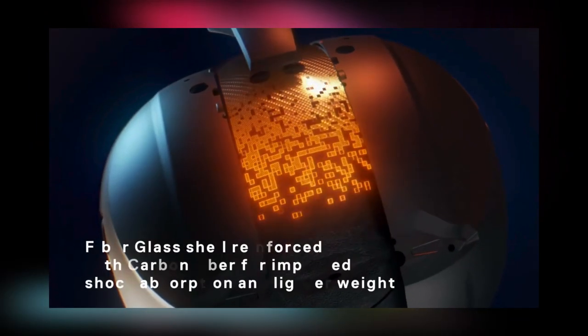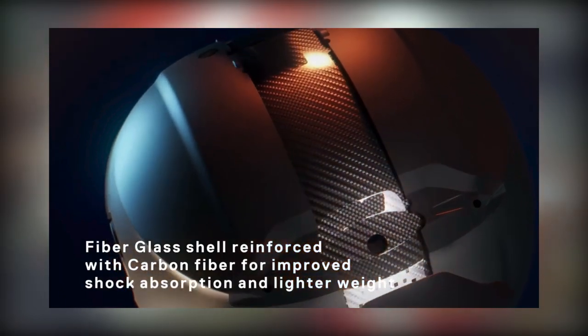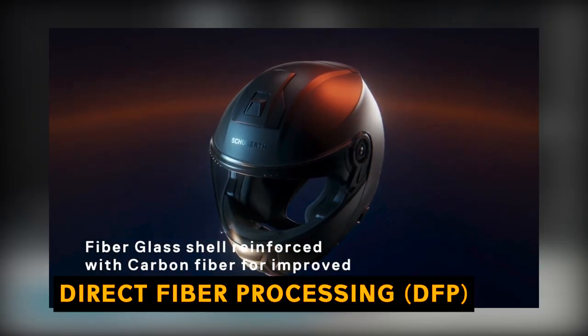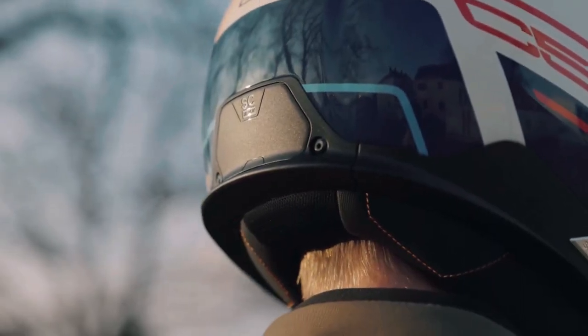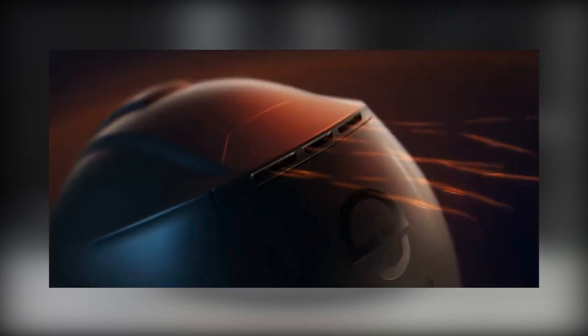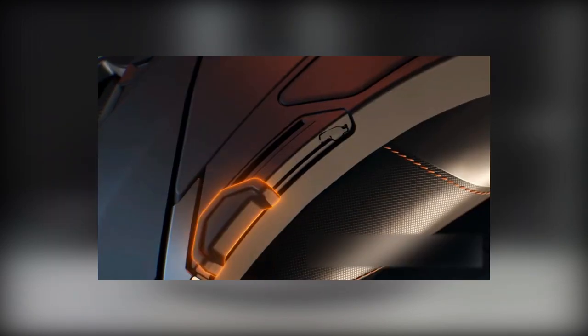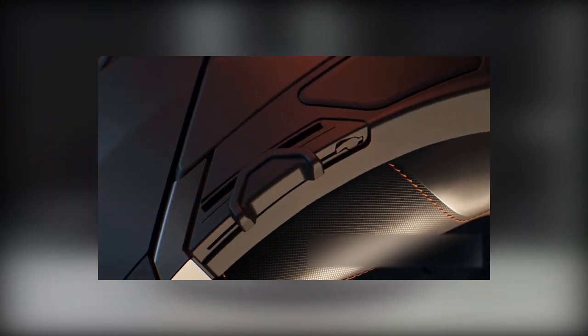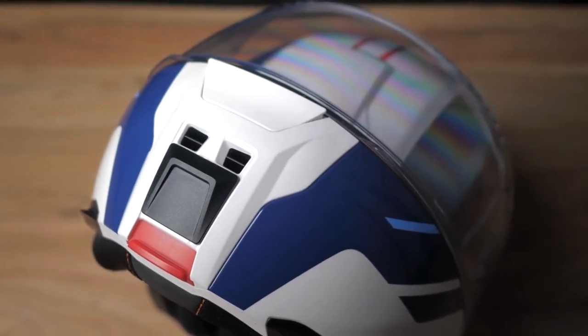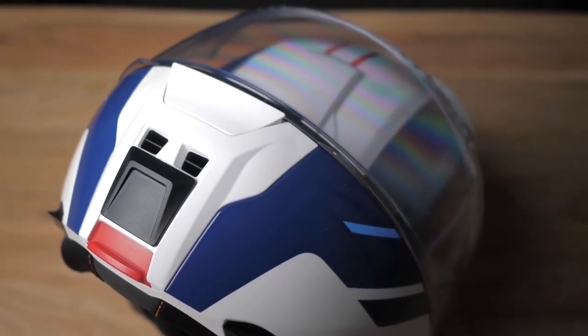The Schuberth C5 helmet's exterior is made utilizing an original, patented process called direct fiber processing. Robotically, a continuous strand of glass yarn is precisely cut and then blasted outward into the mold. Under intense pressure, a precise quantity of resin and heat are combined to produce a shell with enhanced strength that isn't any thicker in any one spot than it has to be.